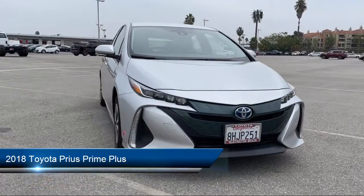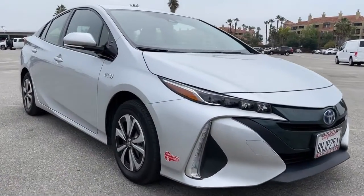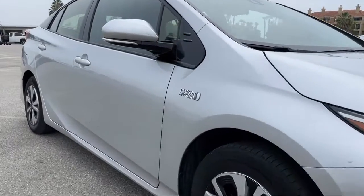It comes equipped with smart device integration, navigation, auxiliary audio input, climate control, and LED headlights.